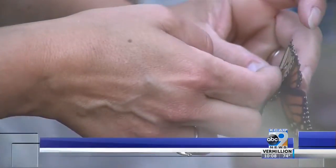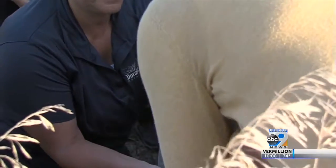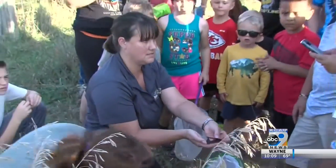It helps us learn how far they travel, when they travel, what routes they're taking. It's one of my favorite programs that I do every year. Teresa says since they started the program, they've tagged more than 2,500 monarchs.